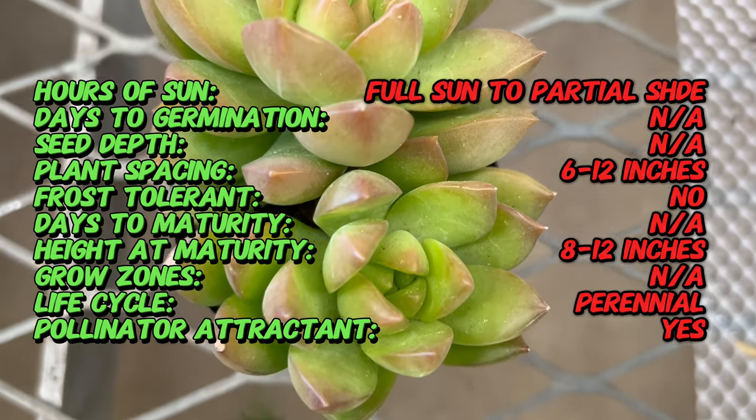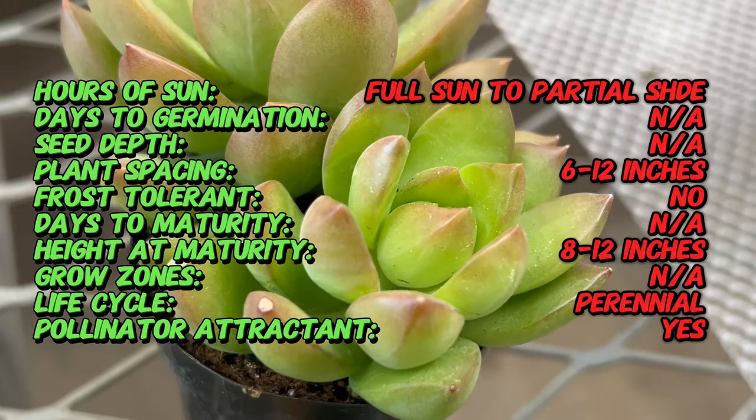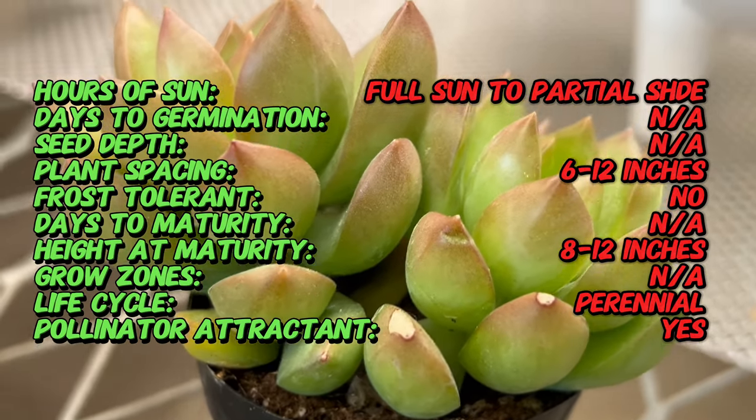Sedum Adolfi Golden is characterized by its fleshy cylindrical leaves that grow in rosettes along the creeping stems. The leaves are bright golden yellow in color, especially when grown in full sun, and may develop hints of orange or red at the tips under stress or during cooler temperatures.